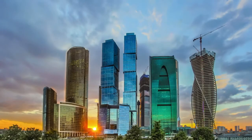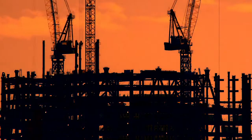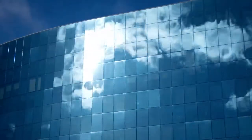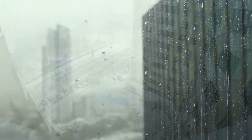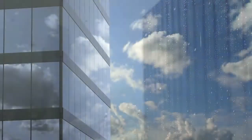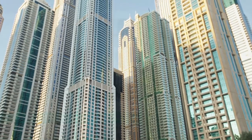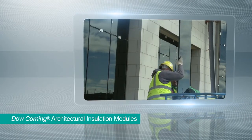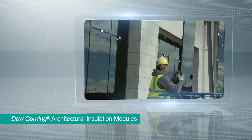As economies expand and populations increase, we're challenged to build structures that not only house our growing population, but do so in ways that meet sustainability goals. Meeting energy conservation codes can be challenging, especially with glass curtain walls that typify modern high-rise construction designs. Dow Corning architectural insulation modules bring a game-changing high-performance insulation option to curtain wall construction.